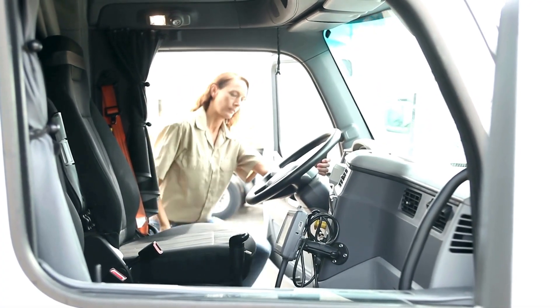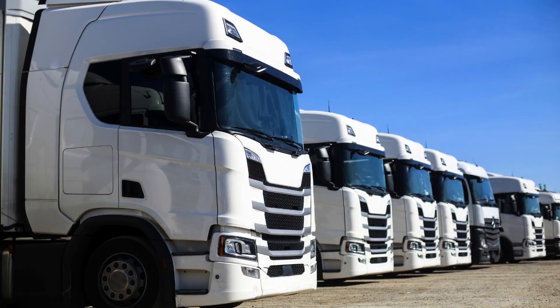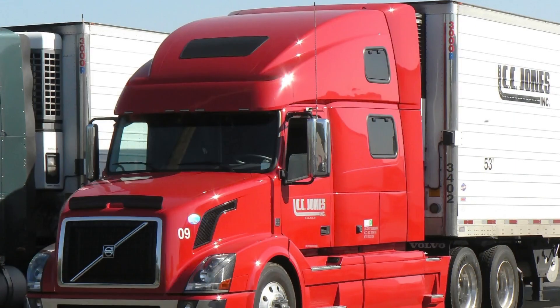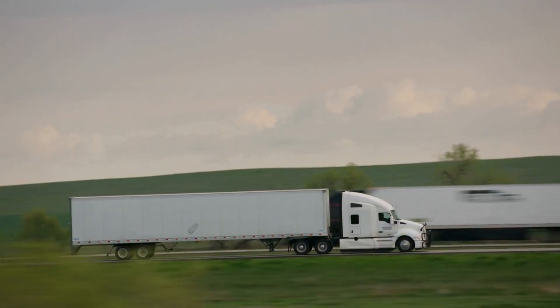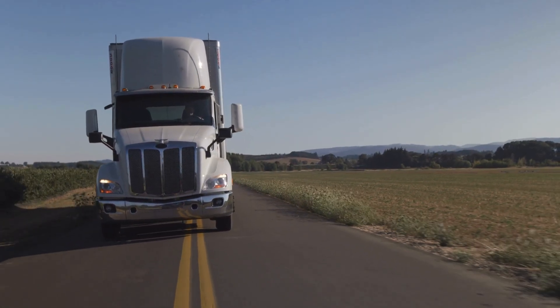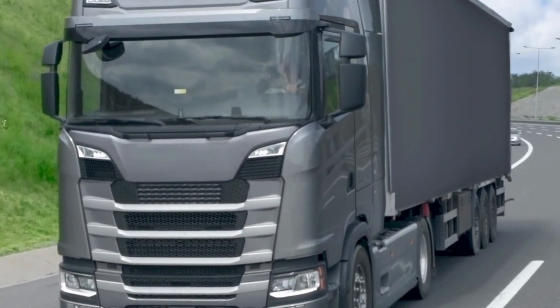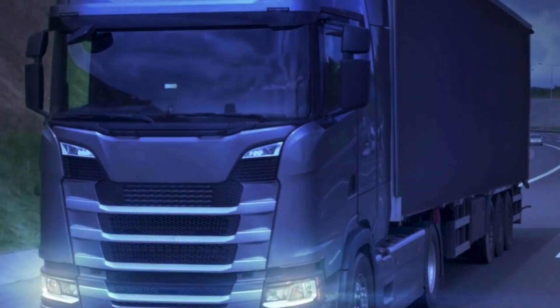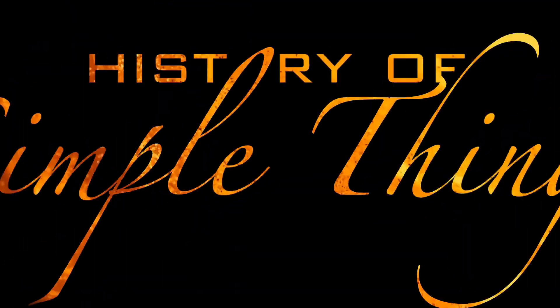Have you ever pulled up behind a pickup truck at a red light and wondered, why is that hood so ridiculously massive? Or maybe you've climbed into one and thought, wow, I feel like I'm sitting on the second floor of a house. You're not alone. Truck hoods are big — and not just big, they're intimidating. But there's actually a lot more going on than just aesthetics or brute force. These oversized fronts have roots in engineering, utility, safety, and even history. So today we're digging deep into a surprisingly fascinating question: why are truck hoods so large? Right here on History of Simple Things.